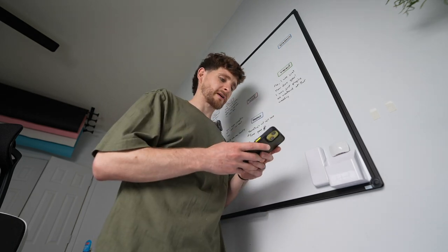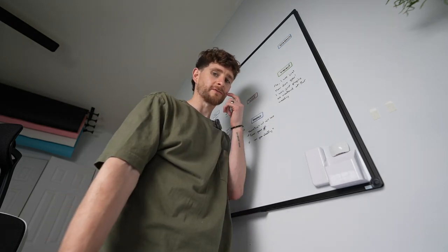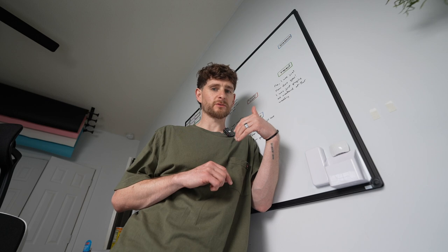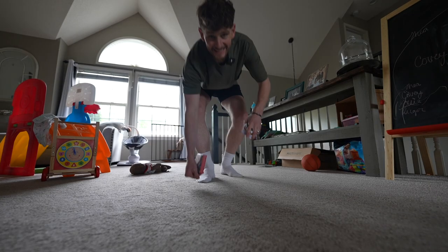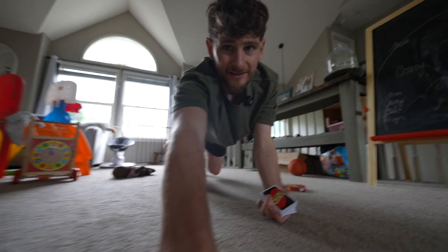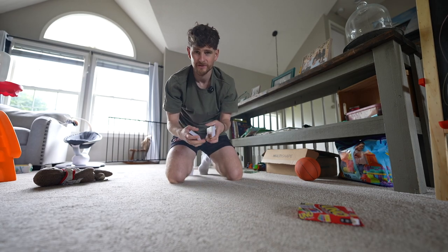I like the idea of it, but what sucks is that it gives the brand 365 days of usage rights, which means the brand can use that video and put money behind it as an ad — and normally as a creator you'd charge between one and $3,000 for that per 30 days. So you're missing out on a lot, but it's also an opportunity you wouldn't have had otherwise. I thought I could make a fun video out of it. This is a perfect example of setting up something for a video that's staged but I think adds a lot to it.